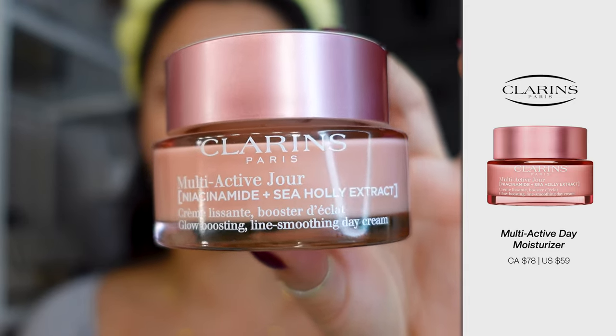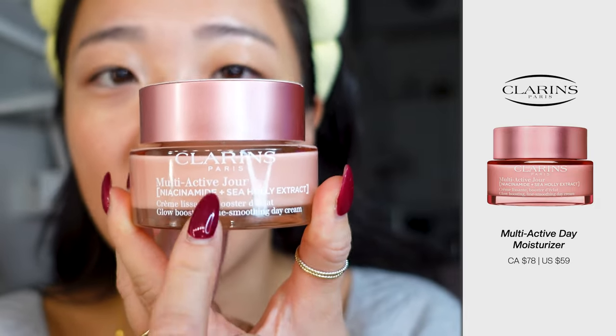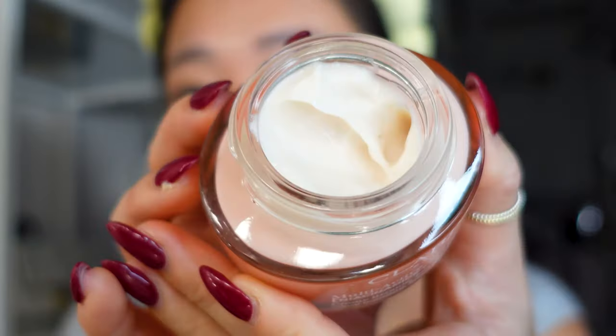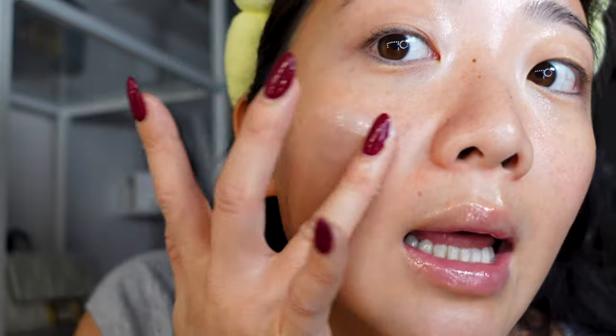Finally, for moisturizer, I'm using the Clarins Day Moisturizer. This one is their multi-active day one. They have the exact same moisturizer in a night version, and I don't know why but I like the night one even more — the smell is so nice and I'm almost done it. Whereas this one, I'm kind of just really getting into it. This one smells really nice too, but honestly nothing compares to the night one. I really like the consistency of this one because it's extremely light, especially for daytime. I like to put on a hydrating moisturizer that's very light.